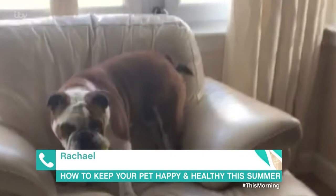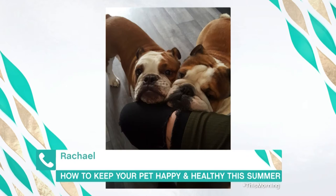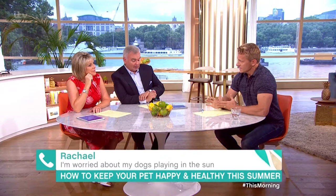Rachel, I'm going to show you a couple of photographs. This is George and Harry, two British Bulldogs, and they want to play outside. They always want to go outside, but it's very hot outside and they struggle in the heat. Apparently George, which is the oldest dog, has suffered from heat stroke. So what should you be on the lookout for?